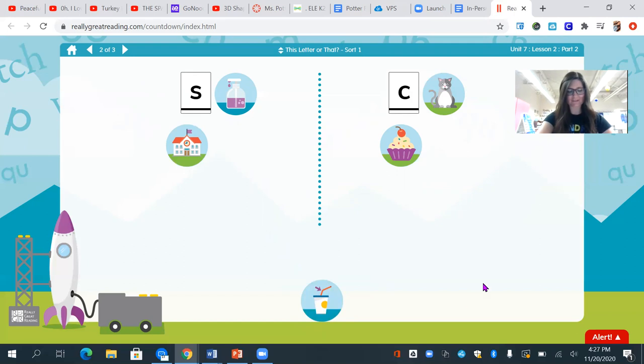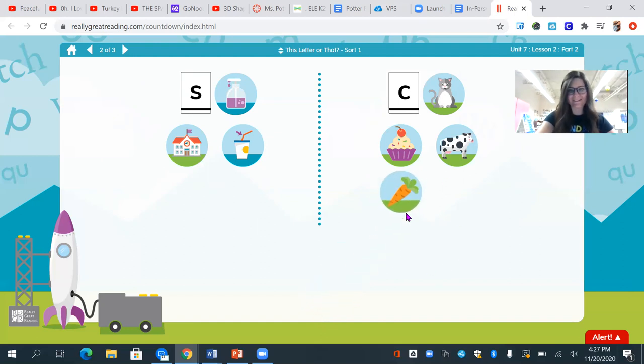Let's try another one. I see a straw. Which category are we going to put our s — straw? Good work. Our straw goes over to this category with the letter s. The s says ssss. Let's try another. I see a cow. What do we hear at the beginning of cow? We hear ck. So where should my cow go? You should go over to this category with the letter c. Let's try another. I see a carrot. Where should my carrot go? Smart cookies. My carrot will also go to this category with the ck, cat, and the letter c.